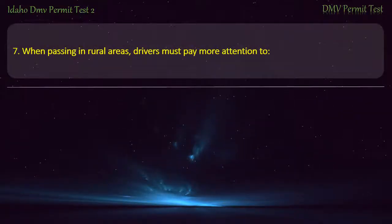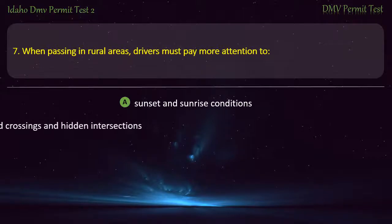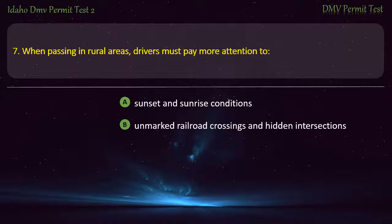Question 7. When passing in rural areas, drivers must pay more attention to the road ahead and oncoming traffic.